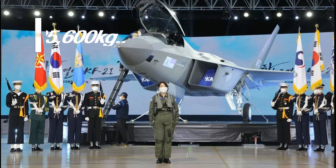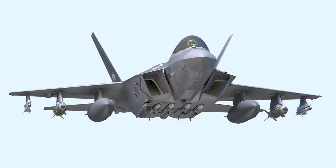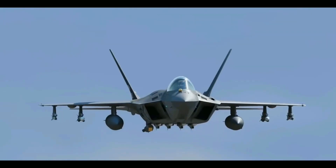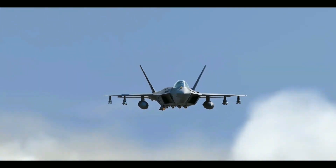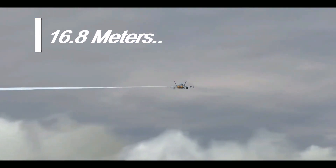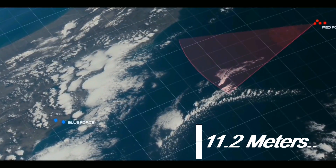With a maximum take-off weight of 25,600 kg, the aircraft will have 10 hardpoints for air-to-air missiles and other armaments. It can fly as fast as Mach 1.8 with a cruising range of 2,900 km. The KFX is 16.8 meters long and has a wingspan of 11.2 meters.